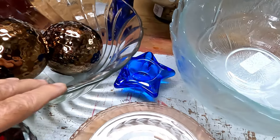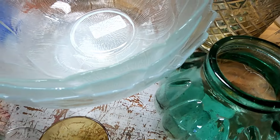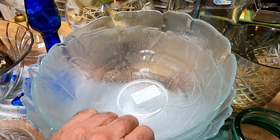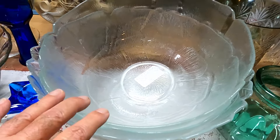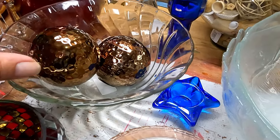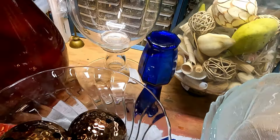Got some great punch bowls, so I can see some fountains and whatnot — and bird baths — coming from those. There are three of those that are good. This one might not work as a bowl of water but could be flipped over as a nice base.